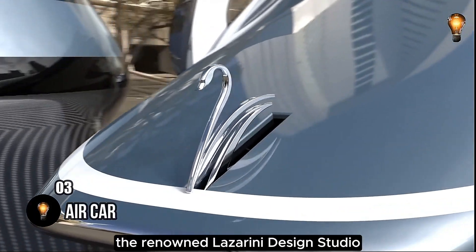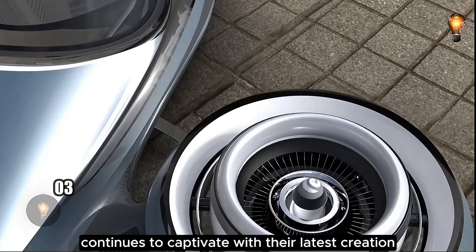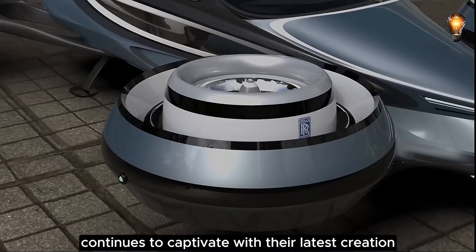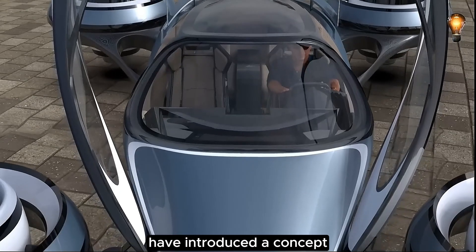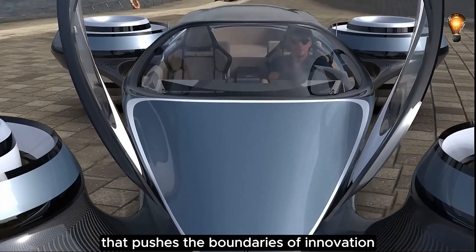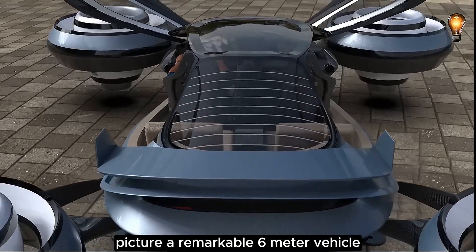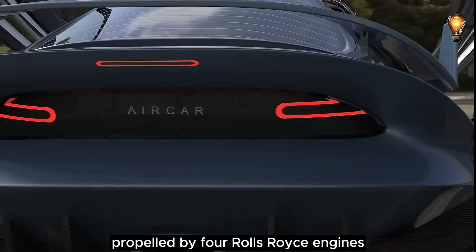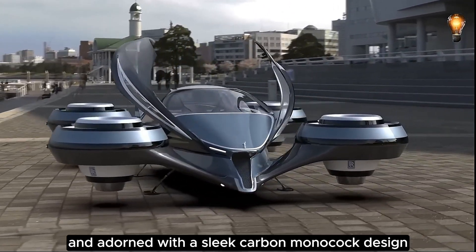The renowned Lazzarini Design Studio continues to captivate with their latest creation. The brilliant minds from Italy have introduced a concept that pushes the boundaries of innovation — a flying car. Picture a remarkable 6-meter vehicle propelled by four Rolls-Royce engines and adorned with a sleek carbon monocoque design.